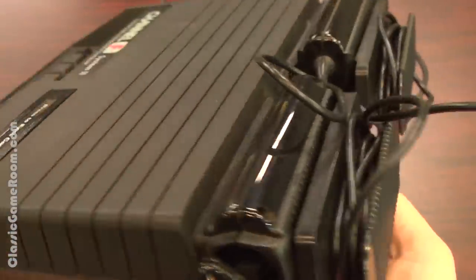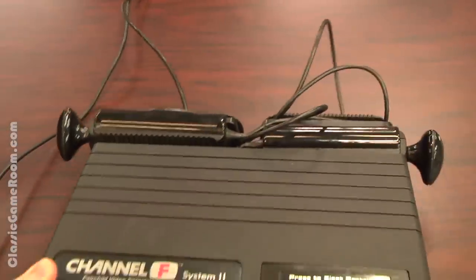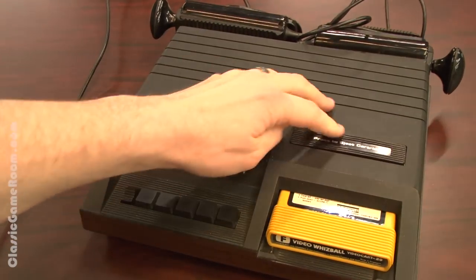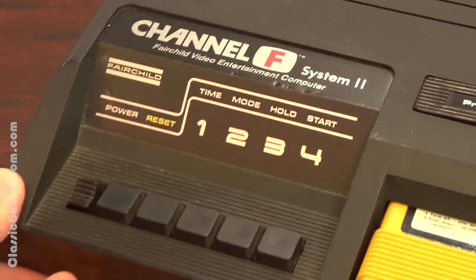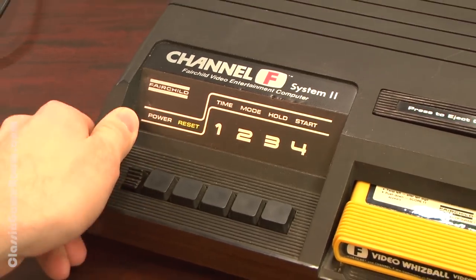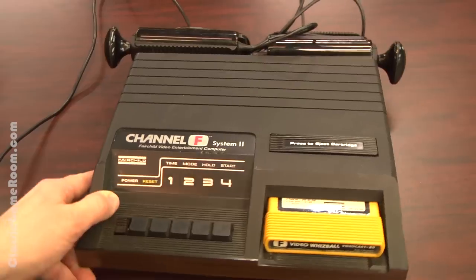Boasting two lightsaber-style joysticks, a woodgrain finish, VCR buttons, and an 8-track player — it's pretty much the best thing ever made. This is the Channel F System 2, and I don't have a System 1 to compare it to, but it does work, and it reminds me a lot of the Magnavox Odyssey 2.